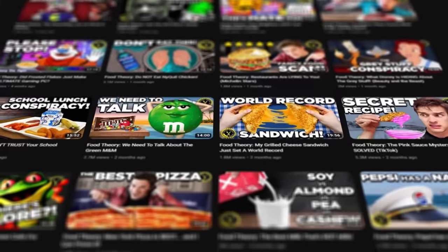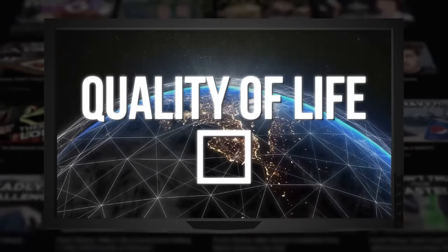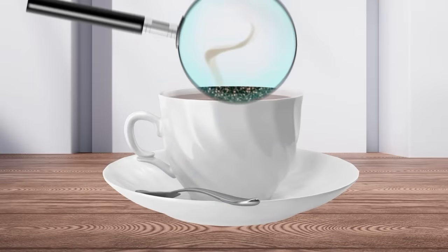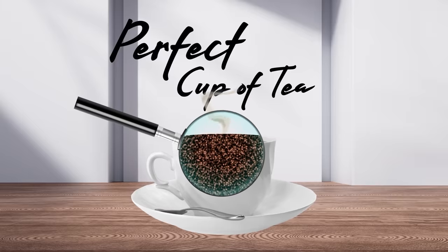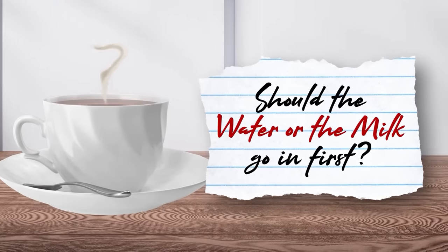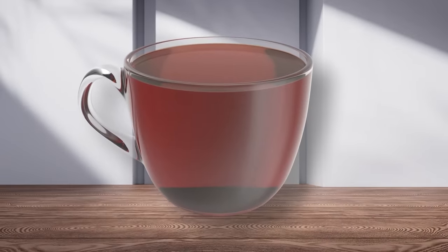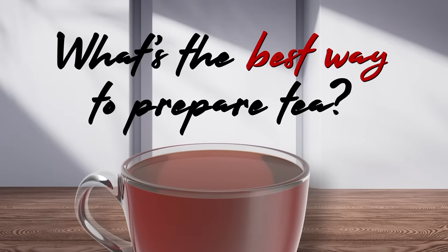Anyway, if you watch our channels, you know by now that we're optimizers. We want to use data and testing to give us the best possible experiences in all parts of our life, and that includes our warm leaf water. So today, we're in the kitchen breaking down the elements of this simple drink to give you the perfect cup of tea. Do seemingly arbitrary steps, like whether the water or the milk goes into the cup first, actually result in a noticeably different tasting tea? And what's the objectively best way to prepare your tea?